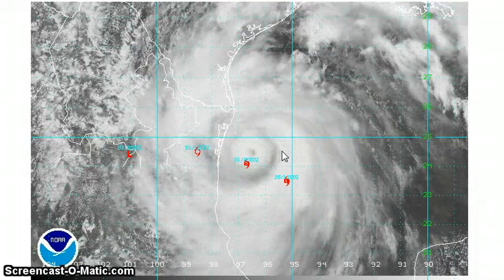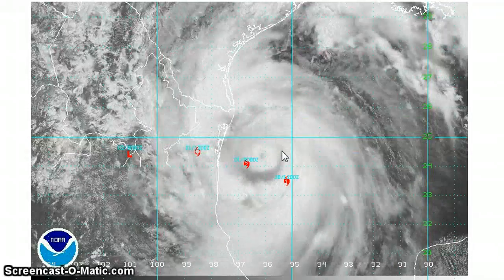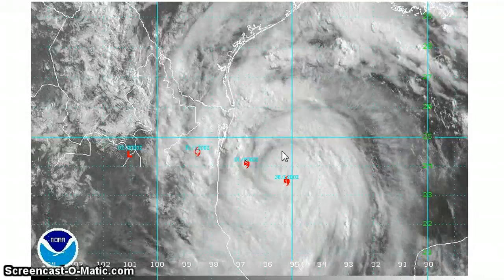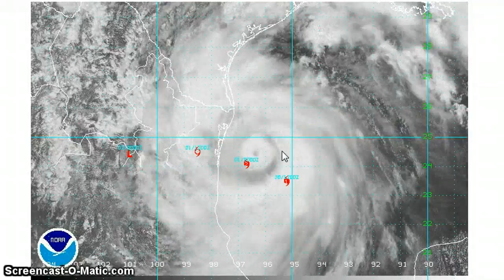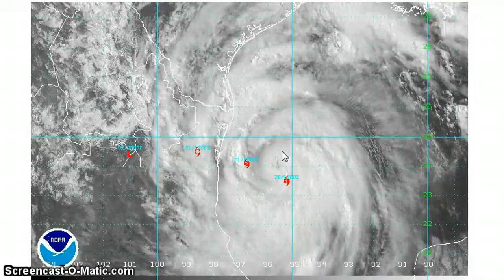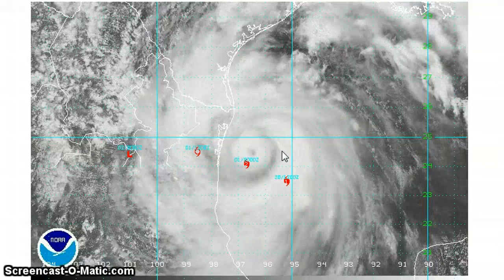I'm thinking right now about 95 miles an hour at landfall. I was thinking Category 1 all day yesterday at landfall, and before that I thought Category 1 or 2. But still, 1 or 2, it's going to be the same effects no matter what. And I'll show you those effects for Brownsville in a second.